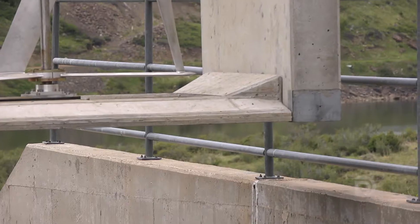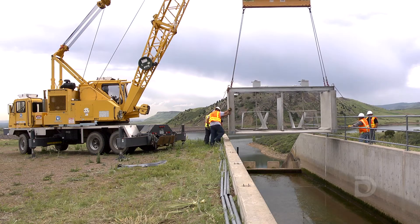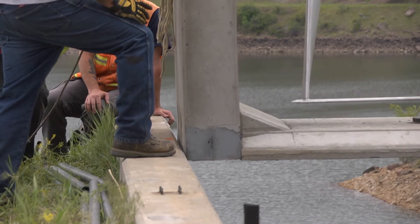Unlike alternatives like solar or wind turbines that only operate when the sun shines or when the wind blows, these turbines are designed to operate 24 hours a day, seven days a week. This is a bit of an untapped resource for hydropower. It amasses about 80 megawatt hours a year in continuous operation, which is the energy equivalence of about seven average U.S. homes.